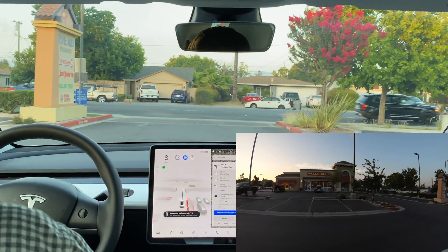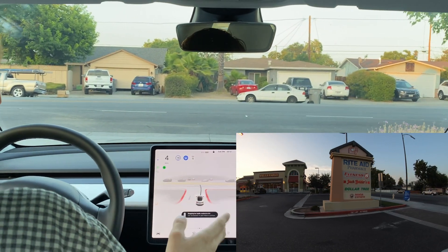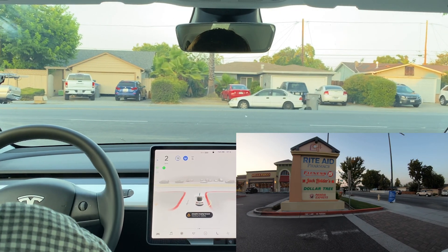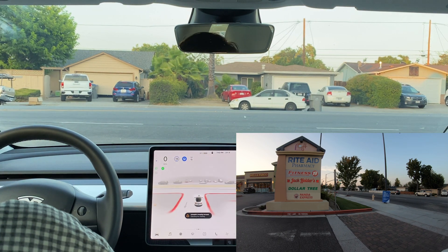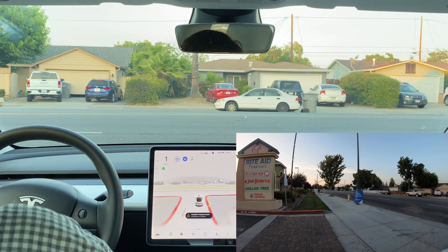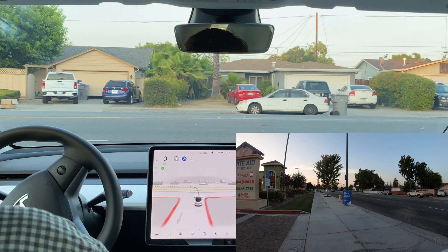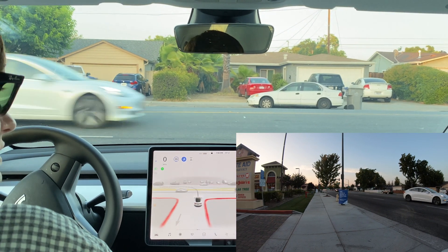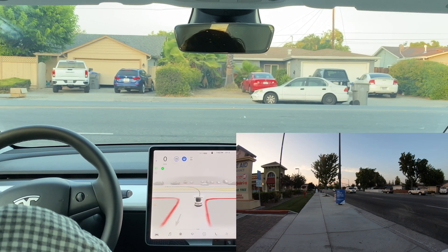Now we're in a parking lot and we're going to see how well the car can make an unprotected left-hand turn — and also make good use of this new camera equipment. Right now it says it's creeping for visibility. As you guys can see, it's very clear. It's really taking its time here, just continuing to creep.